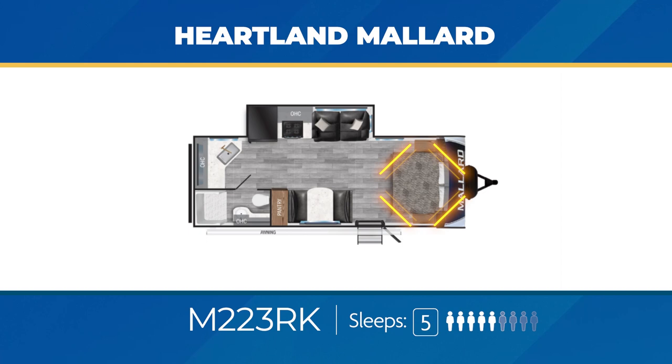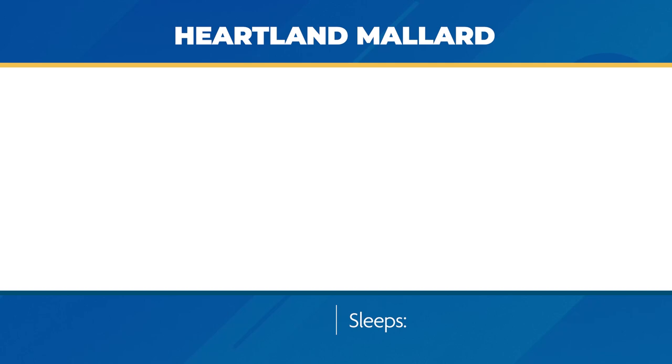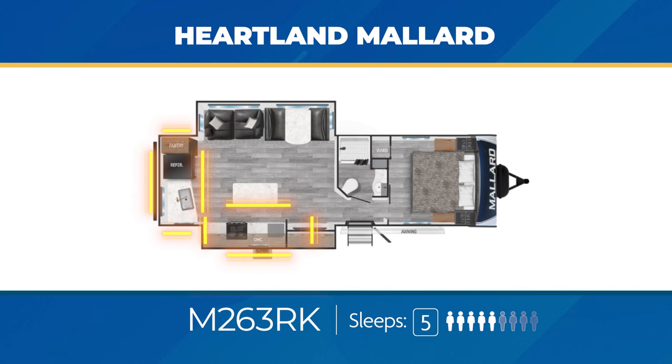The M260 has an impressive rear bath with plenty of counter space for food prep. In the living area, you'll get a large slide-out, fireplace, L-shaped kitchen, and a walk-in pantry. The M260 can accommodate five overnight. A camp cook could spend hours in the M263RK — there's a massive amount of counter space plus a kitchen island thanks to the opposing slide-outs. And if your camp cook wants to, they can cook outside in the exterior kitchen.